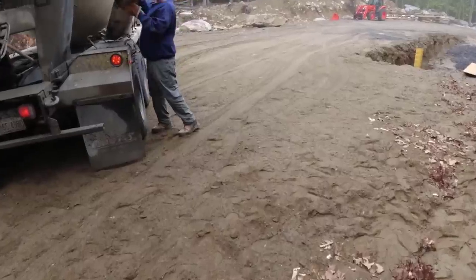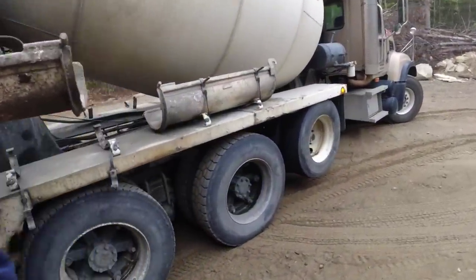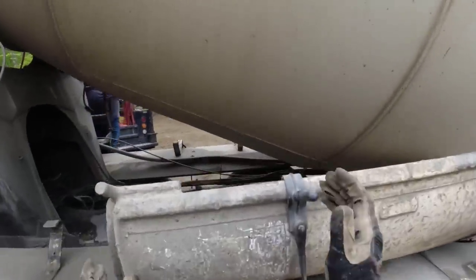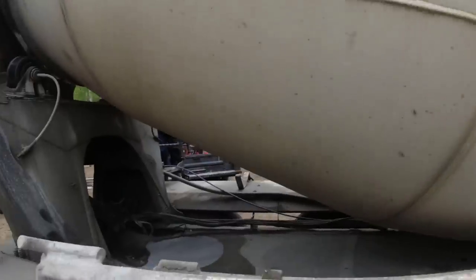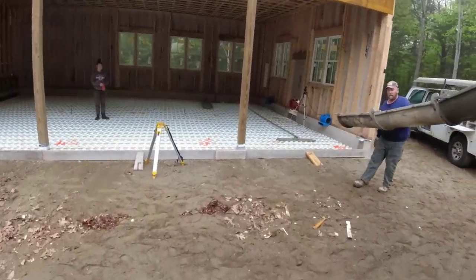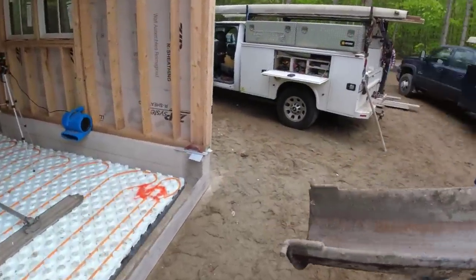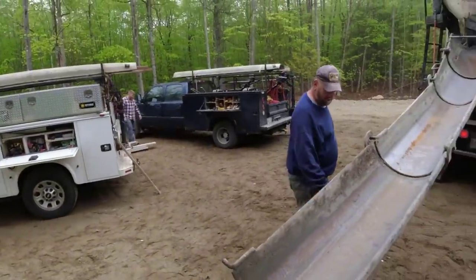Good morning Brian. I tried calling you back. This ain't your truck, is it? No, holy cow.